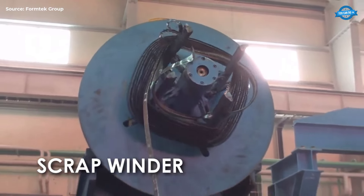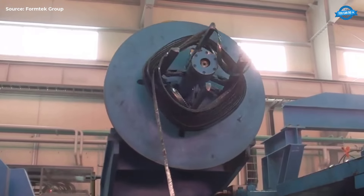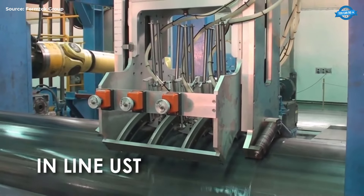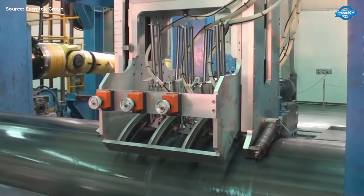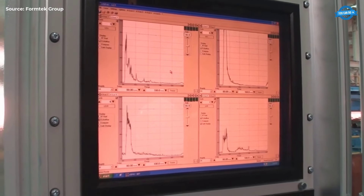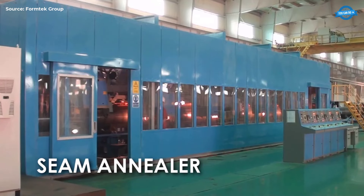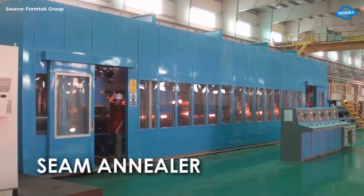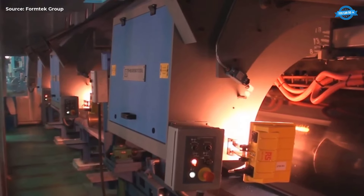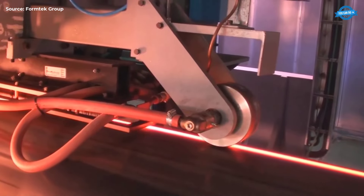Scrap Winder. The scrap material from the bead cutting process is collected by the scrap winder, maintaining a clean and organized work area and facilitating the recycling of scrap. In-line Ultrasonic Testing (UST). This non-destructive testing method uses ultrasonic waves to detect any weld defects, ensuring the weld's integrity and quality. Seam Annealer. The seam annealer heats the weld seam to relieve stresses and enhance the welded joint's properties, making it more ductile and tough.